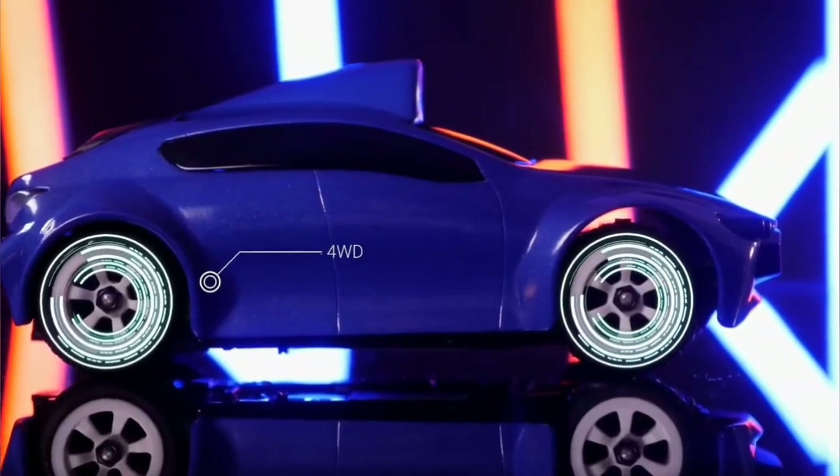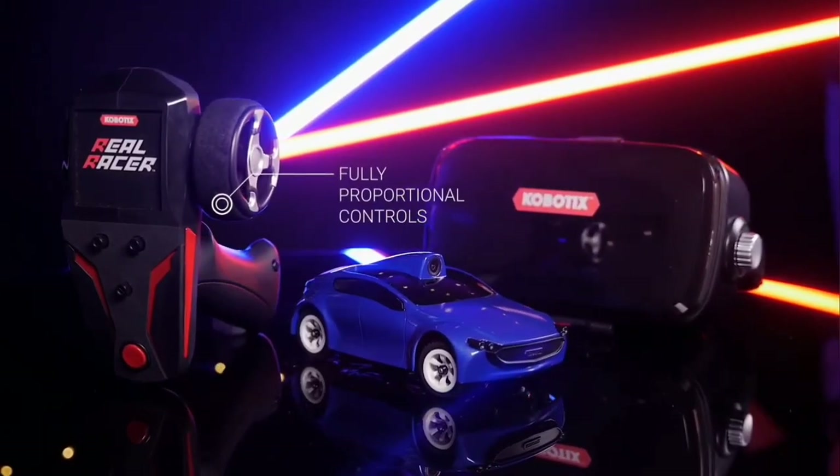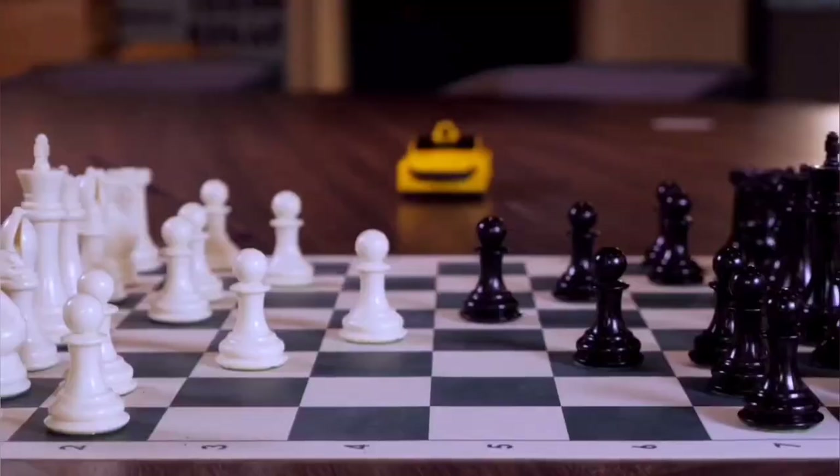With four-wheel drive, full independent suspension, and a fully proportional 2.4 GHz control system, RealRacer is also a highly capable RC car in its own right.